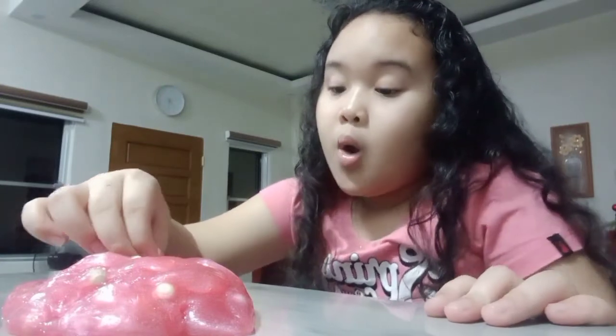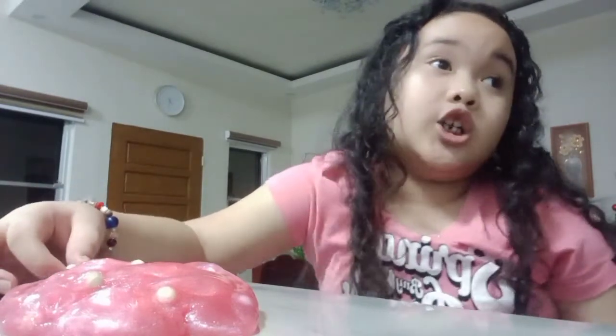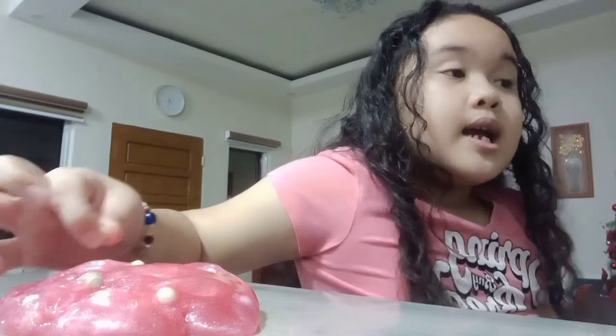Comment down below what is my favorite color - it's only two colors. The first color is P and the second color is G. So comment down below guys!